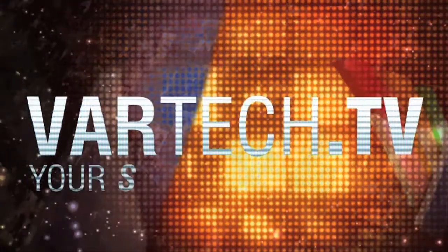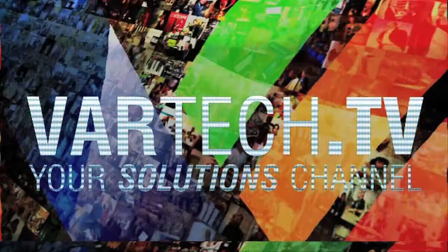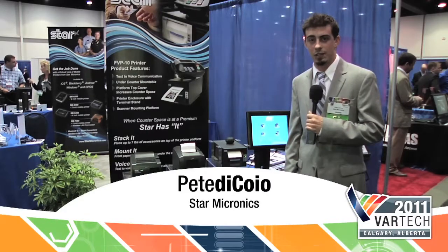This is VARTECH TV, your solutions channel. My name is Pete DeCoyo. I'm with Star Micronics. We're here at VARTECH Canon in 2011.